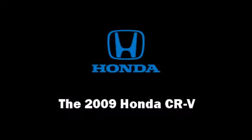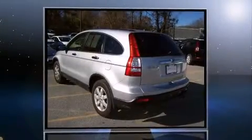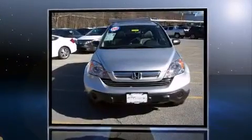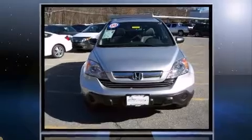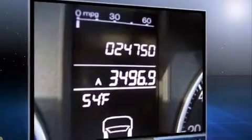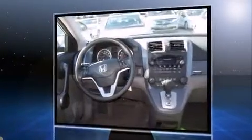Here's a great deal on a 2009 Honda CRV with fewer than 25,000 miles on the odometer. This four-door sport utility vehicle prioritizes comfort, safety, and convenience. Under the hood you'll find a four-cylinder engine with more than 150 horsepower.